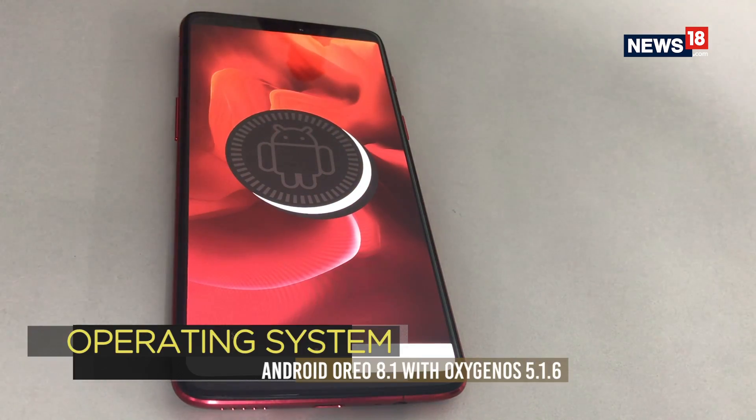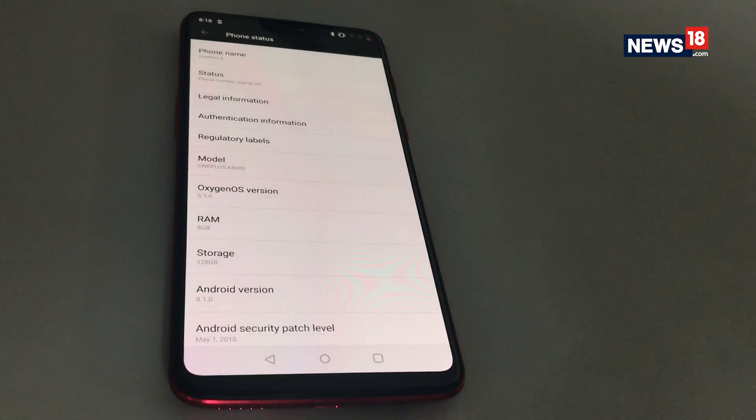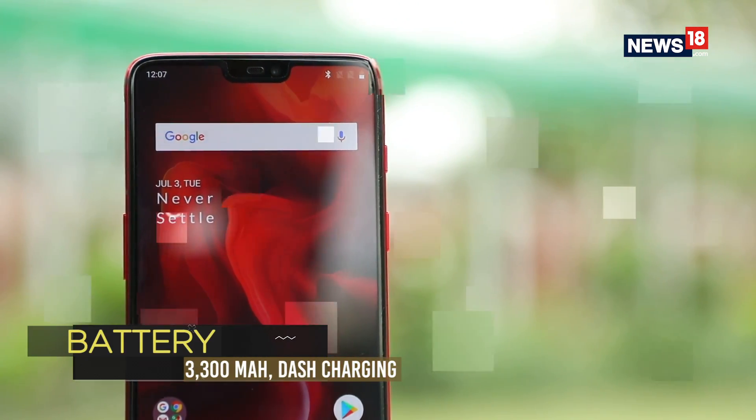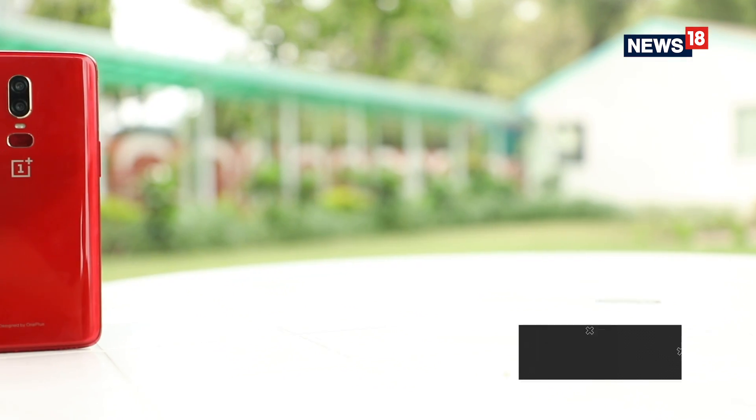OxygenOS 5.1 on top of Android Oreo 8.1 works wonders and keeps every operation really simple for the user. The Dash charging on the OnePlus 6 Red also works just as effortlessly as ever, and once charged the battery is easily able to deliver a day's usage.